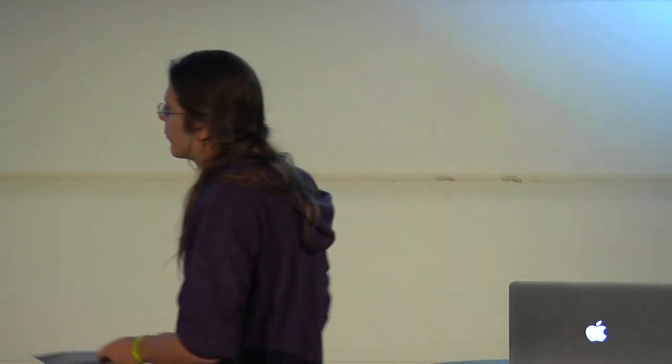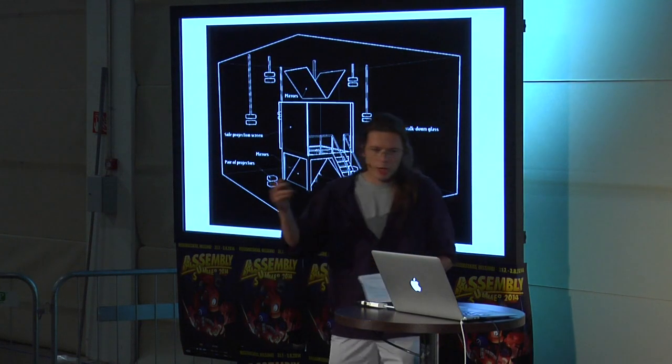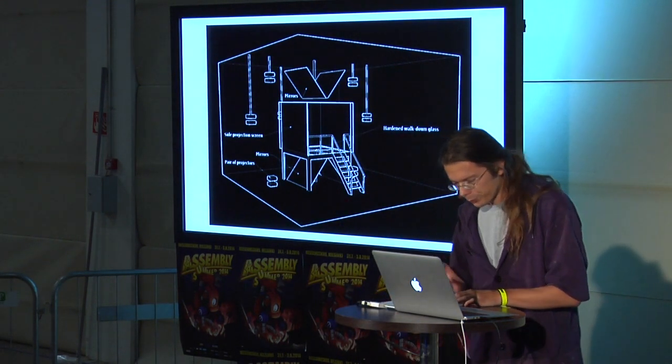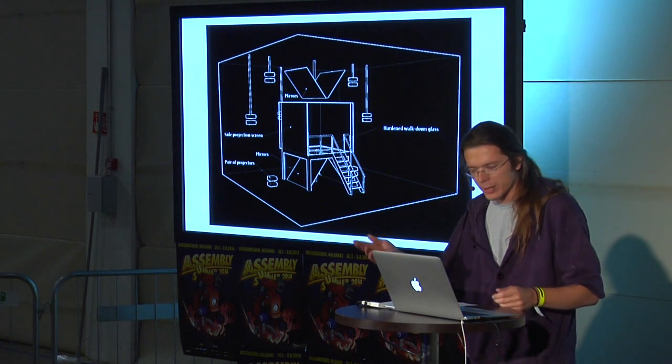The CAVE — Computer Assisted Virtual Environment. You're standing inside a box with projectors. They're still being used today. It's an easy system to get into since you don't need all this gear — you're just standing inside.